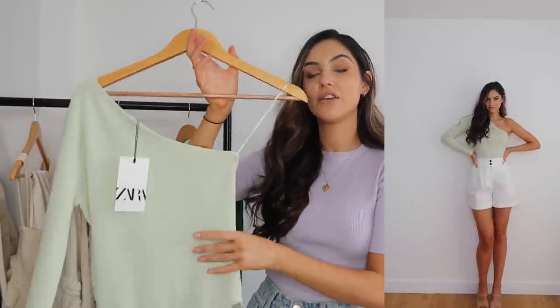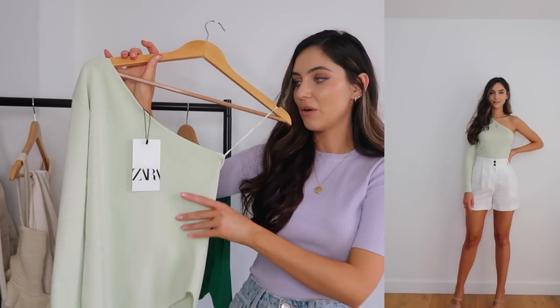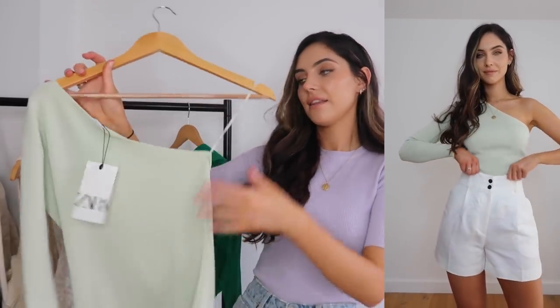Next up is this sage green body. I can't stop buying greens — sage green, this green — I just can't stop. It was £19.99 and I got it in a size medium. I'm 5'10 so with bodies I often have to get the medium otherwise they wouldn't do up. It actually fits perfectly. I love the colour and I think it's going to look lush with white shorts, a white skirt, or a pair of jeans. I love the asymmetric sleeve and I think it looks super expensive for what it was. I think you can size normal or size up.